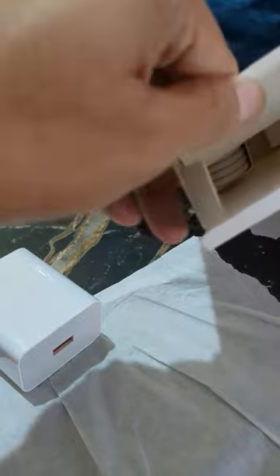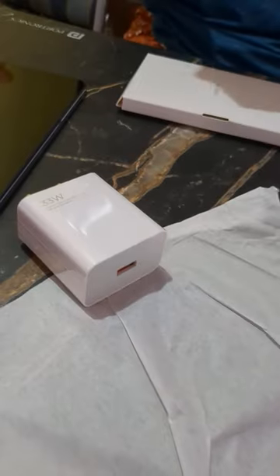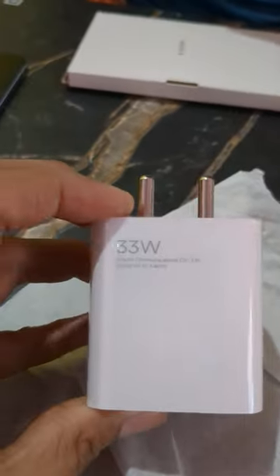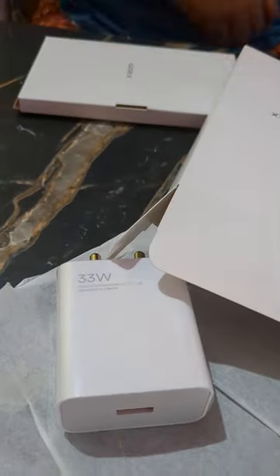This is a 33 watt fast charger, and there is a USB-C to USB-A cable inside the box as well, along with some booklets. It's nice that they are giving a charger along with this. More videos will follow soon.